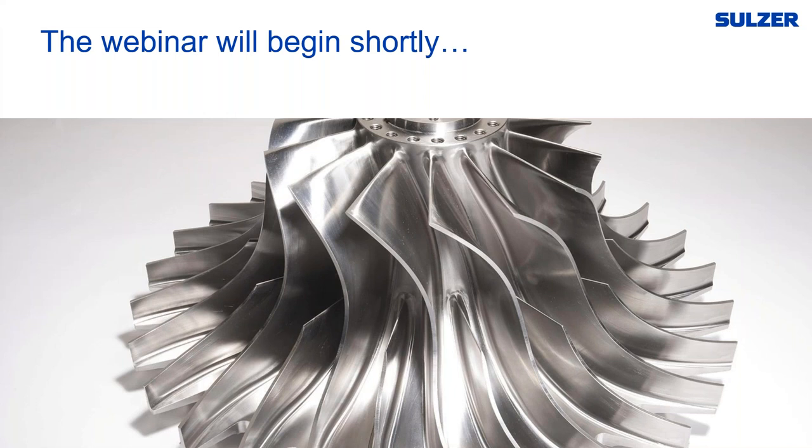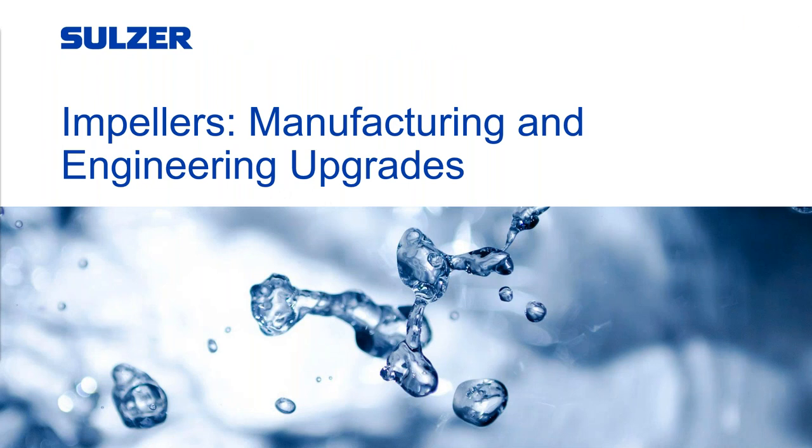Good morning everybody and thank you for joining us today. I'm your host Peggy Tuck. Today's webinar is going to focus on addressing the manufacturing and engineering upgrades of impellers. Our featured company, Sulzer, has 185 years of existence and has always been recognized to be at the cutting edge of the manufacturing industry. Sulzer specializes in pumping solutions, services for rotating equipment, separation, mixing, and application technology, serving industries including oil and gas, chemical, water treatment, and power generation.